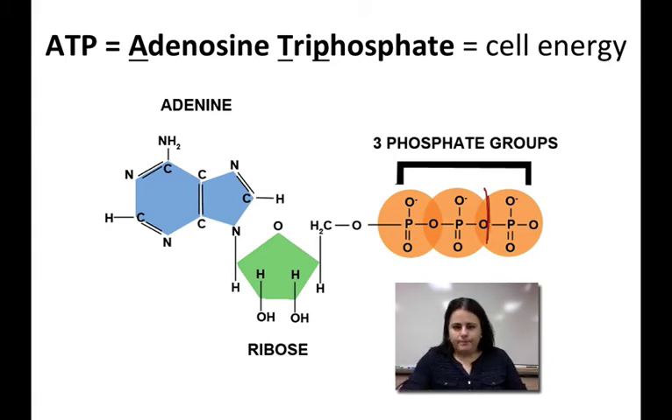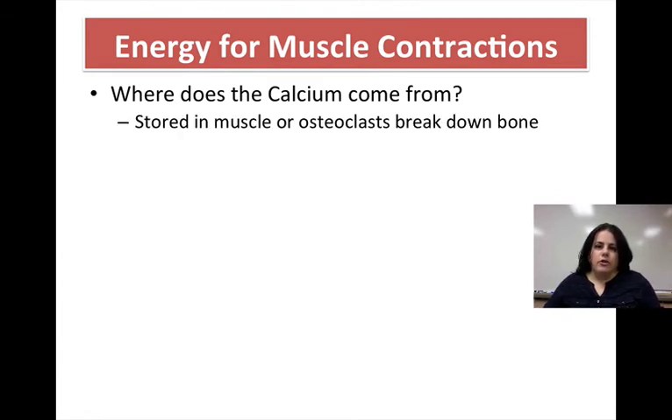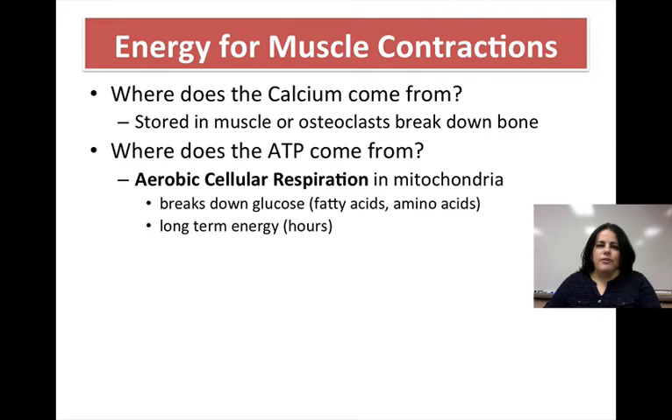The last thing we need to talk about is where these things come from to allow for muscle contractions. First, we need calcium. Most of your calcium is stored in your bones, so you need osteoclasts — those special bone cells that break down bone material to release calcium, which we talked about in the skeletal system. There is a little calcium stored in your muscles, but most is in your bones. Then we need ATP, which is chemical cellular energy. The main source is cellular respiration that happens in the mitochondria, where we take mainly glucose — along with fatty acids and amino acids — and break it down into ATP. This supplies long-term energy as glucose is slowly broken down and ADP is phosphorylated, meaning a third phosphate is added back on to create ATP.